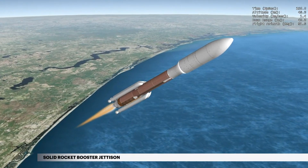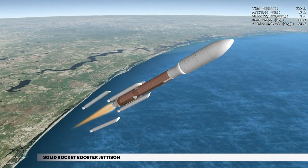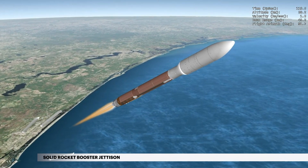The first two SRBs are jettisoned at 1 minute 46 seconds, followed a second and a half later by the remaining three SRBs.